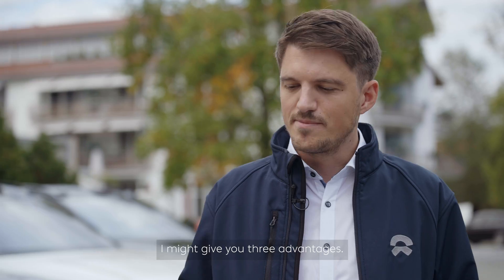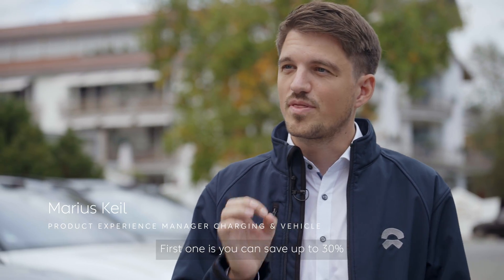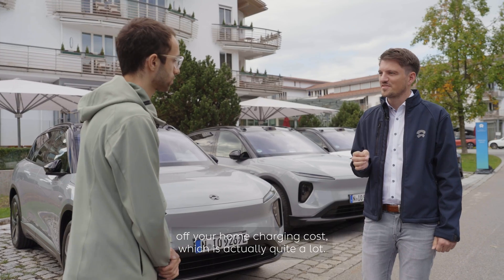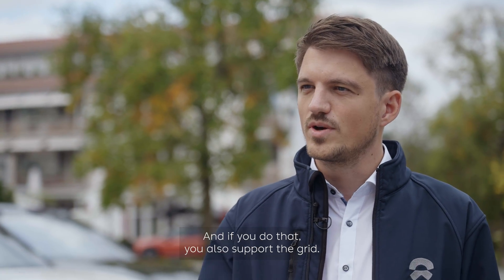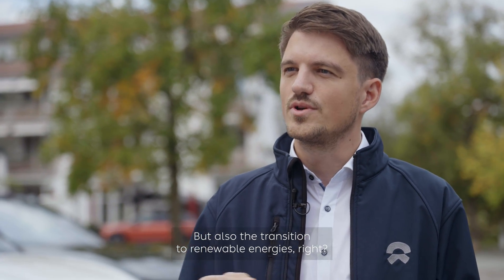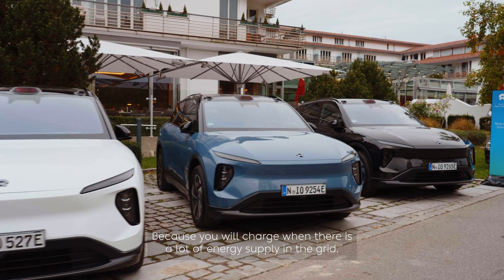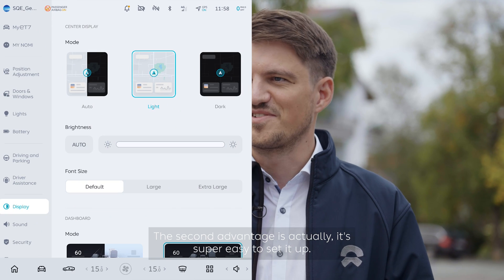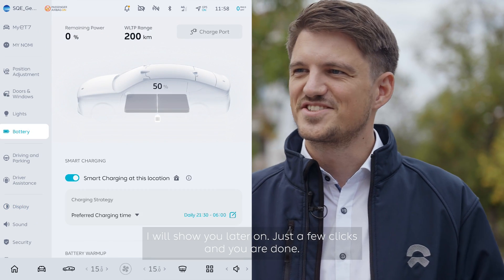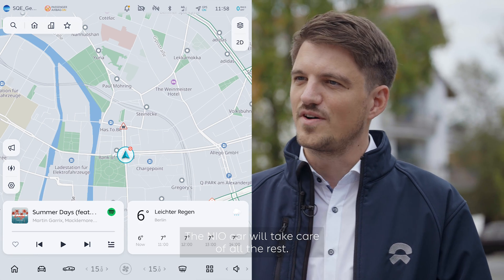What are the advantages of this feature? I can give you three advantages. First, you can save up to 30% of your home charging costs, which is quite a lot. You also support the grid and the transition to renewable energies, because you will charge when there is a lot of energy supply in the grid. The second advantage is that it's super easy to set up — just a few clicks and you are done.